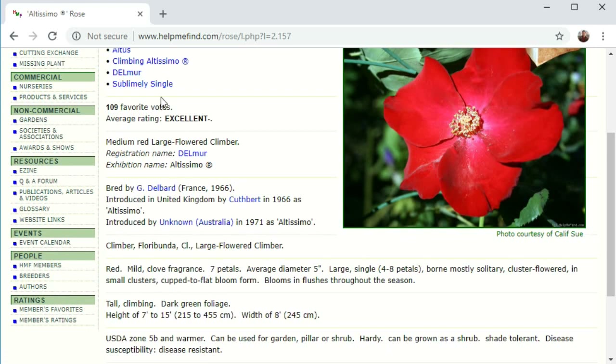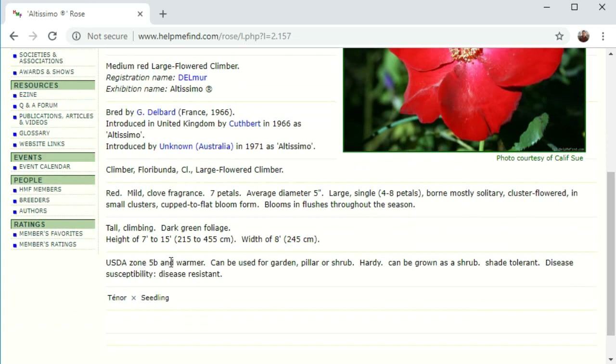It shows the color of the rose — it's red — has a mild clove fragrance, seven petals on average, average diameter five inches, so that's a wide rose. Large, single, borne mostly solitary or in small clusters, cup to flat form blooms, and blooms in flushes throughout the season, so you get repeat blooming. It's a climber with a height of 7 to 15 feet, a width on average of 8 feet, hardy to about zone 5b, shade tolerant, and it has some disease resistance.